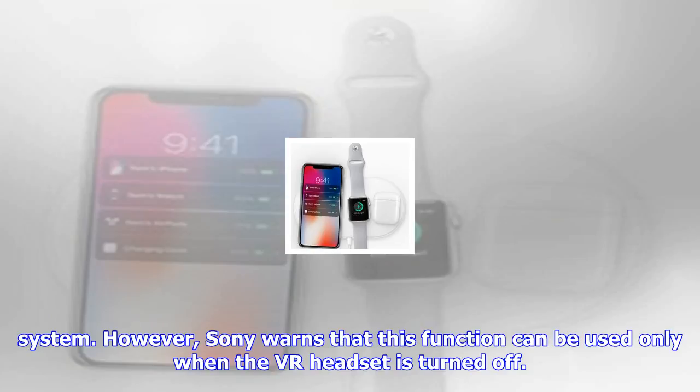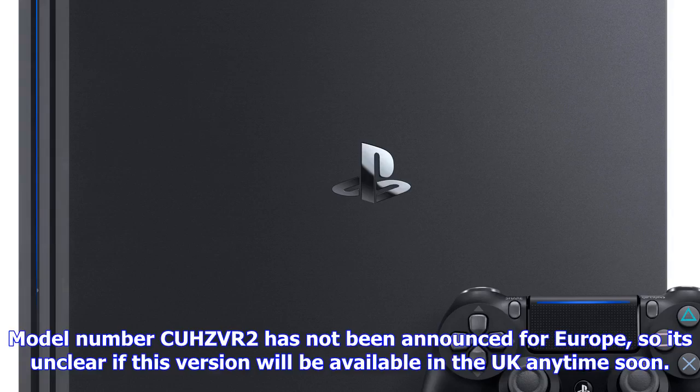Model number CUH-ZVR2 has not been announced for Europe, so it's unclear if this version will be available in the UK anytime soon. Sony said they will share details on the launch timing in North America at a later date.